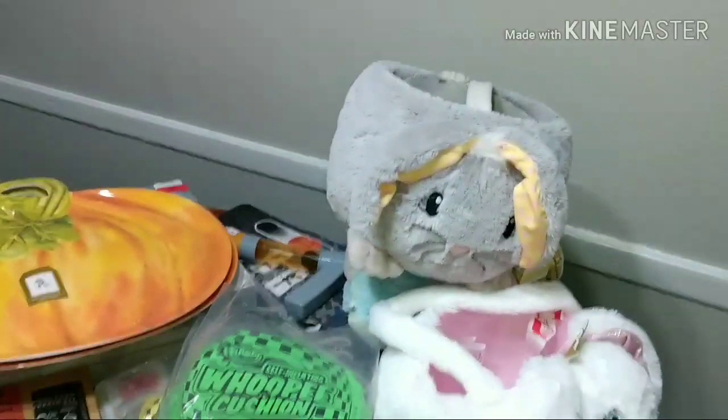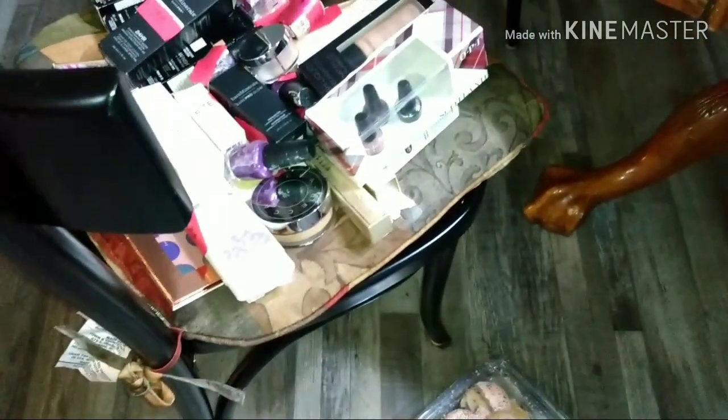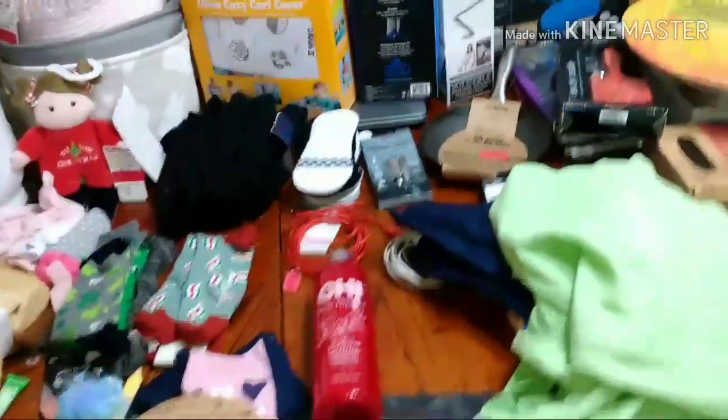That's it guys — look at that, quite a bit tonight. And some more doggy treats. Where's Oreo? Oreo! Come here — it's Mr. Oreo. Say hi YouTube!